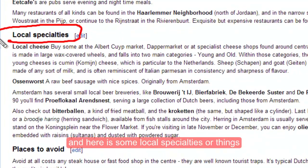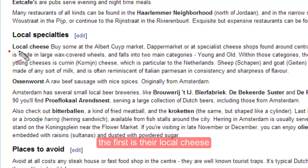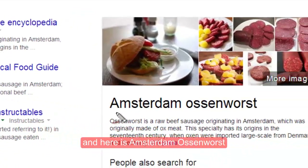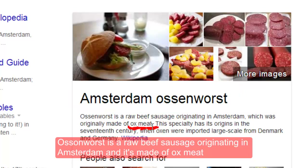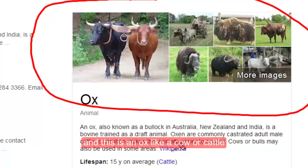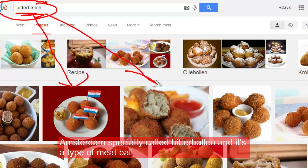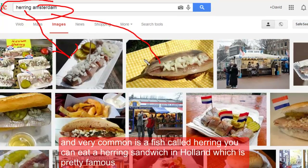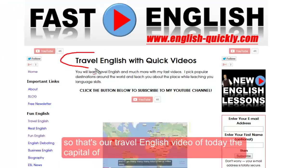Here are some local specialties — things that are food unique to Amsterdam. First is their local cheese; you have to try some of their cheese. There is also Ausenwurst, which is a raw beef sausage originating in Amsterdam made of ox meat. Another specialty is bitterballen, a type of meatball. Very common also is herring — you can eat a herring sandwich in Holland, which is pretty famous.